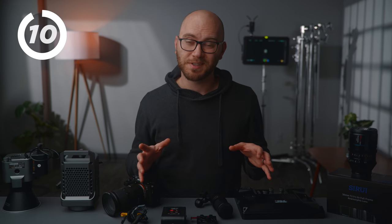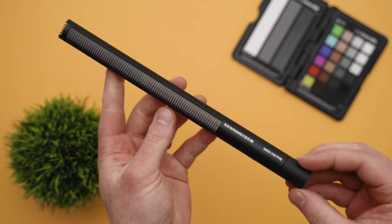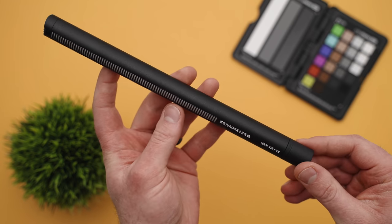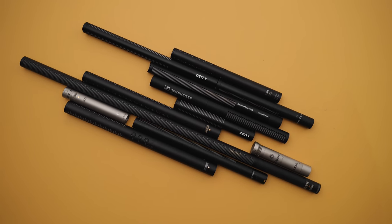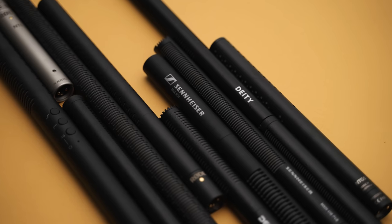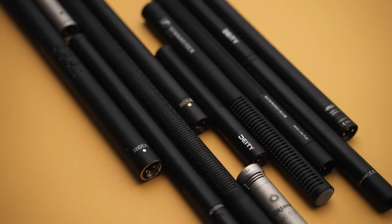One of my bigger purchases this year was the Sennheiser MKH 416. I'm using it right now. It's not cheap at around a thousand dollars, but holy smokes, this thing has been fantastic. Now when I use any other microphone, it makes me sad because this is just incredible. So if you just want to be done and buy the best shotgun microphone, in my opinion, this is a good one to go with. Check out my massive microphone comparison video where you'll also find several budget options.